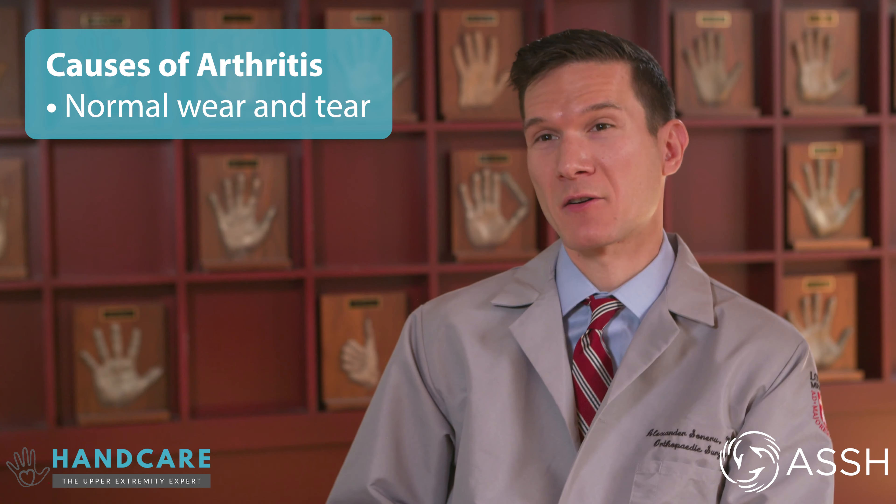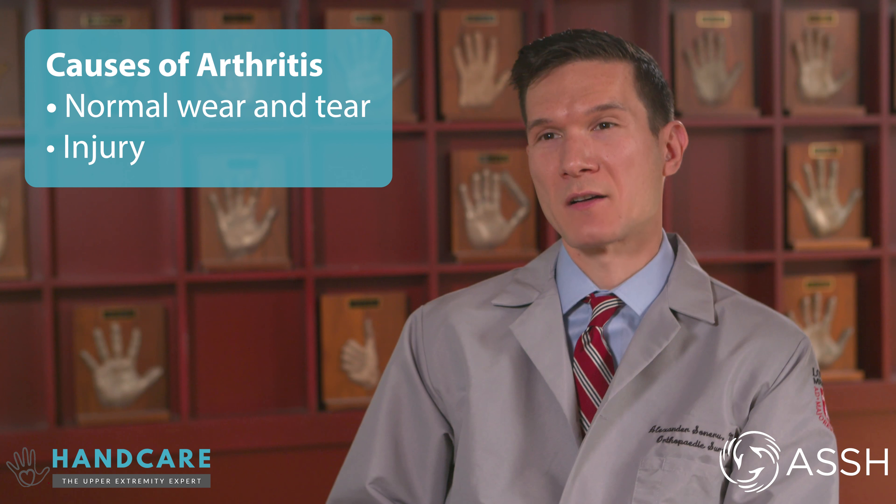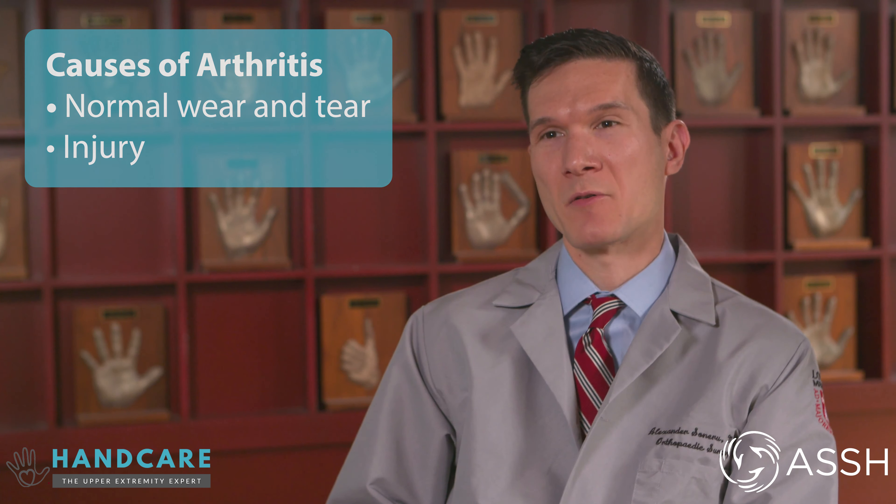There are many causes of arthritis. The most common is normal wear and tear that can happen to anybody over time. An injury can also be a cause of arthritis, as this traumatizes the cartilage and causes it to narrow more rapidly.